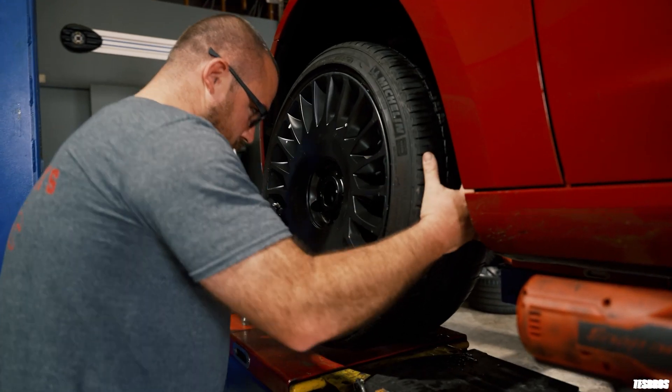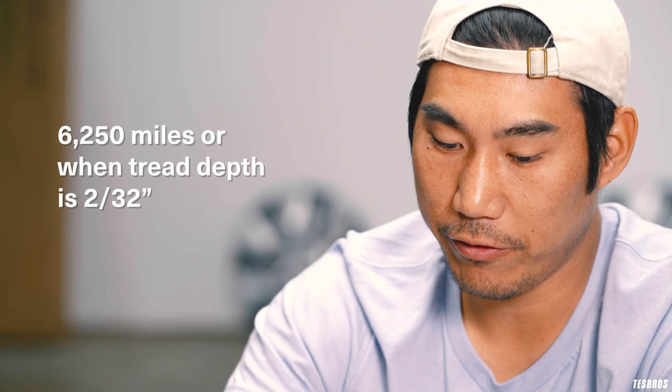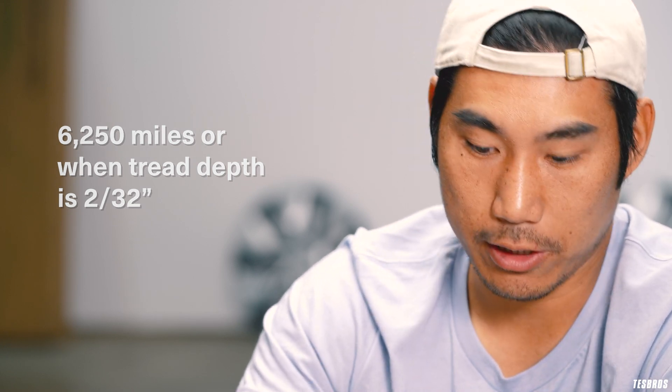The newer Teslas are coming out with HEPA filters, and Tesla recommends replacing those every three years. This is a very underrated maintenance item that a lot of people may not do. Next, and very important, is tire rotation. Tesla recommends every 6,000 to 5,000 miles, and that's what I go by as well. If the tires are super thin, you don't have as much traction, and that creates a risk of hydroplaning, skidding, and all kinds of dangers.